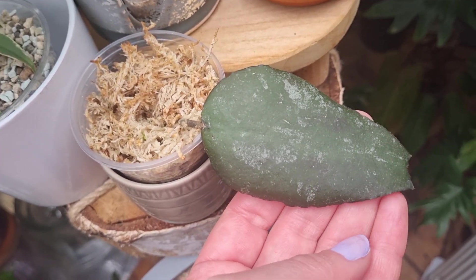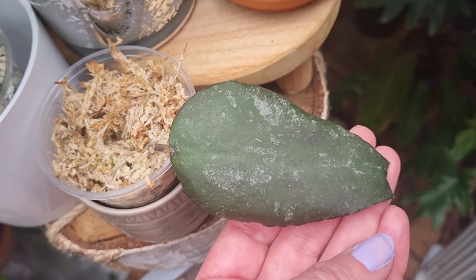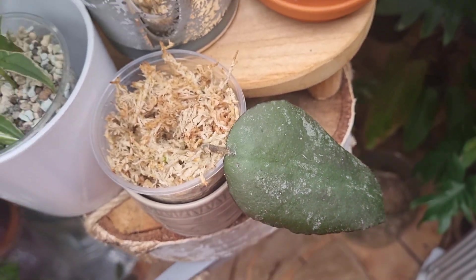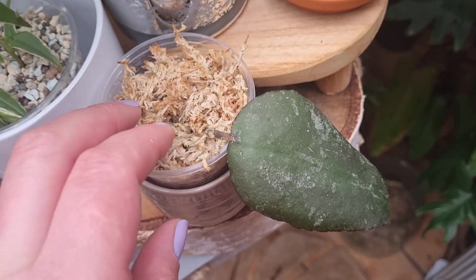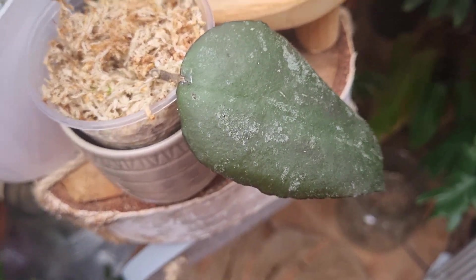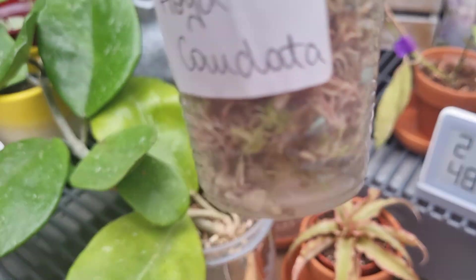This is another Hoya Caudata cutting that I bought. As you can see it's rooting in sphagnum. I can't wait for this Hoya to grow — I absolutely love Hoya Caudata, it's absolutely one of my favorites.